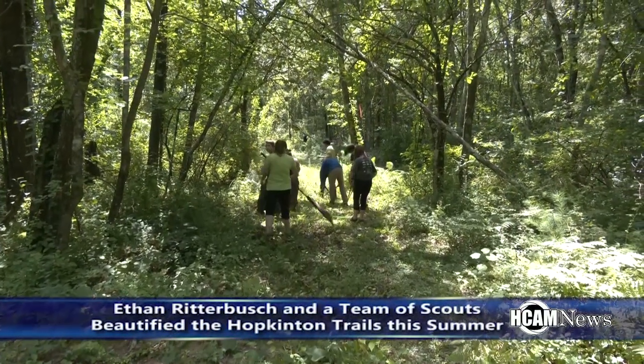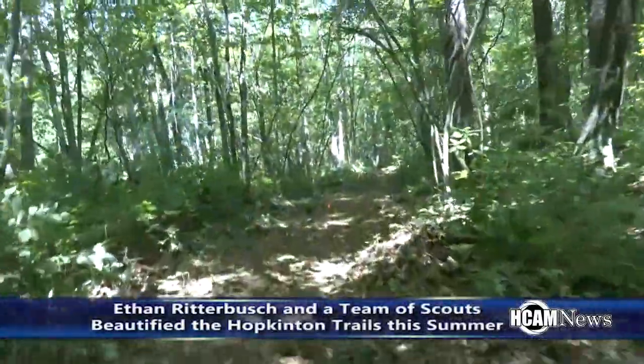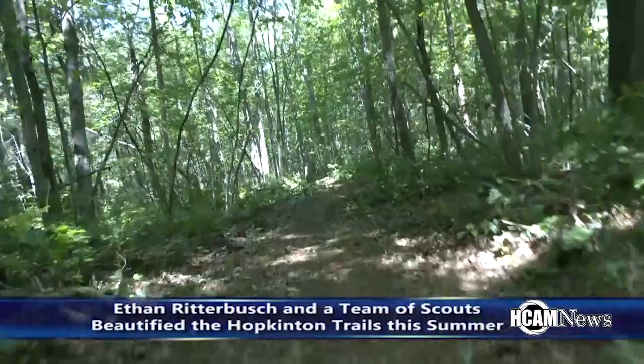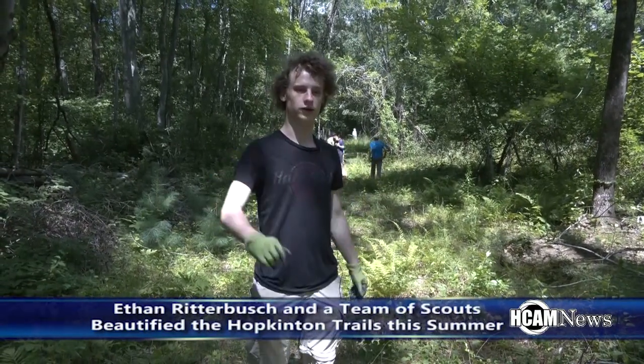Ethan Ritterbush and a team of scouts worked hard this past summer to beautify the trails in Hopkinton. Ethan is doing this as part of his Eagle Scout project. Hi, I'm Ethan Ritterbush, and as part of my Eagle project, I am constructing two nice new walking trails on the Hughes property.